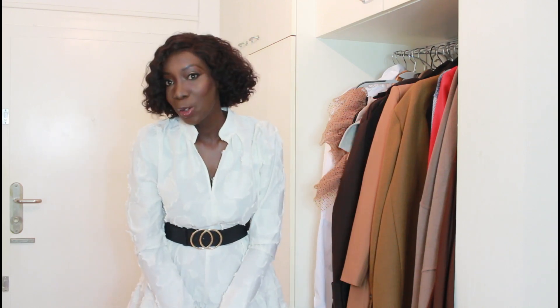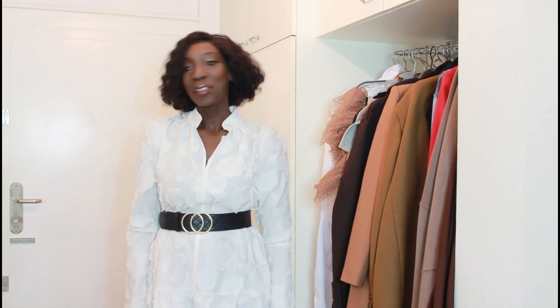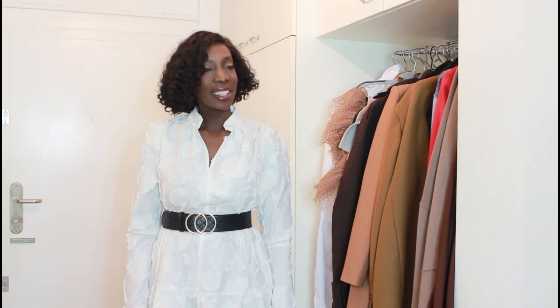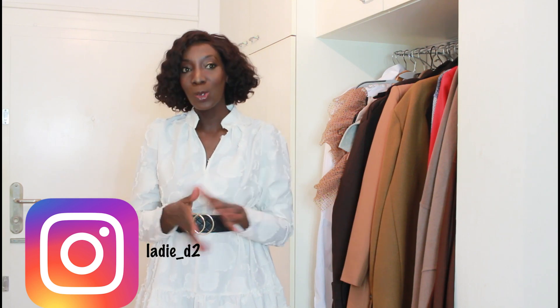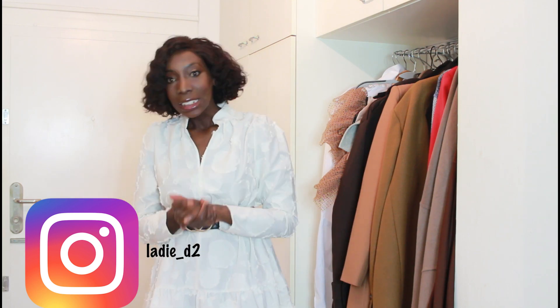Hi guys, welcome back to another Zara haul. There's a sale going on but I'm always in there, always online looking for something new. So this will be another Zara haul. I'm going to be reviewing some new-in items — mostly shoes and some items I got on sale — so let's get started.